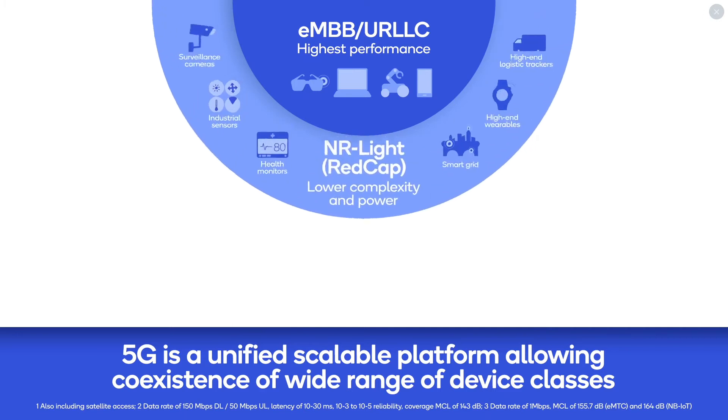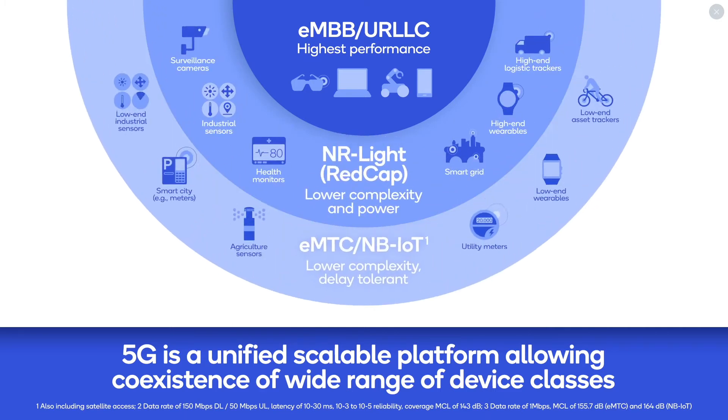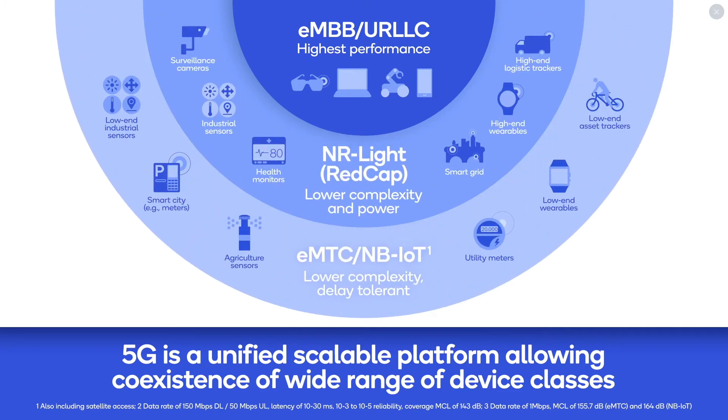5G NR Lite, also known as REDCap in 3GPP release 17, scales down 5G NR to support a maximum bandwidth of 20 MHz and one antenna in sub-7 GHz frequencies. It bridges the gap between 5G NR eMBB and 5G massive IoT solutions such as NB-IoT.